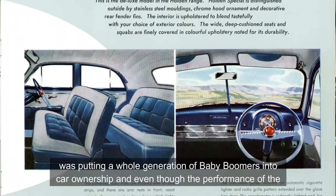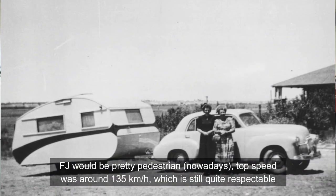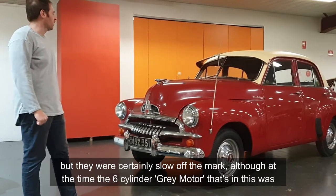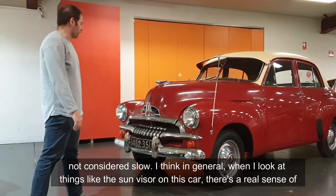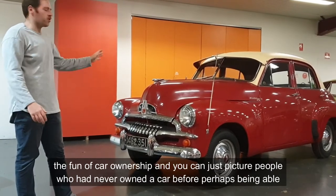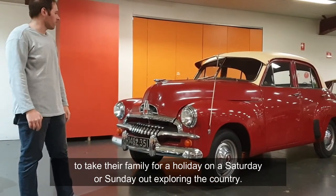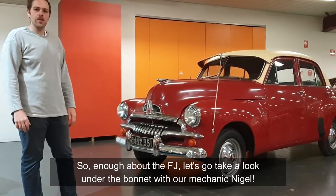Basically what they were doing was putting a whole generation of baby boomers into car ownership. And even though the performance of the FJ would be pretty pedestrian nowadays, the top speed was 135 kilometres an hour, which is still quite respectable, but they certainly were slow off the mark. Although at the time, the six-cylinder grey motor that's in this was not considered slow. When I look at things like the sun visor on this car, there's a real sense of the fun of car ownership — you can just picture people who had never owned a car before being able to take their family for a holiday on a Saturday or Sunday out exploring the country. Enough about the FJ, let's go take a look under the bonnet with our mechanic, Nigel.